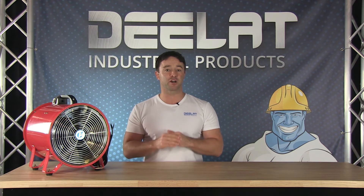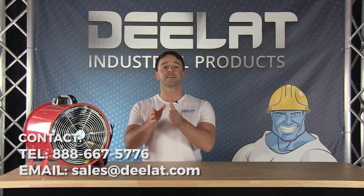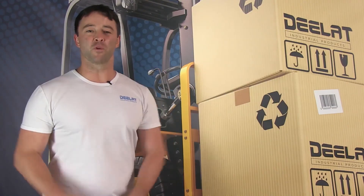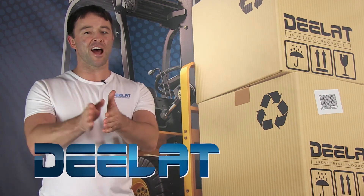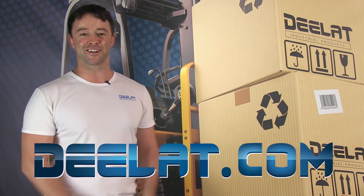If you have any questions about any of our explosion proof ventilators, please give us a call at 888-667-5776 or email us at sales@deelat.com. Thanks for watching — as always, I'm Sean Scott for D-Lat Industrial, and remember, where do you deal for all your industrial products? You deal at Deelat.com, that's D-E-E-L-A-T dot com.